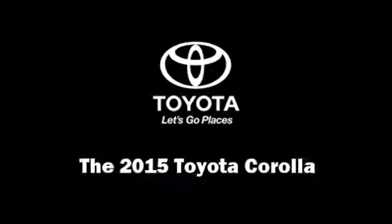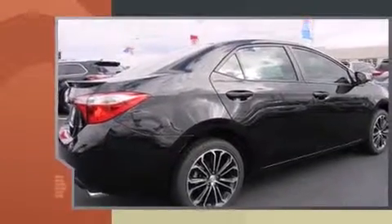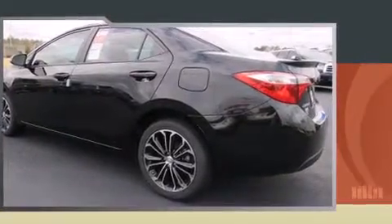Discerning drivers will appreciate the 2015 Toyota Corolla. This four-door, five-passenger sedan is ready to drive off the showroom floor. Smooth gear shifts are achieved thanks to the 1.8-liter four-cylinder engine, providing a spirited yet composed ride and drive.